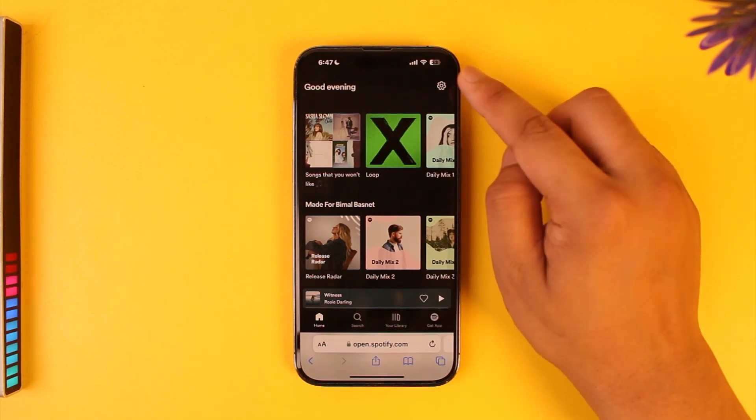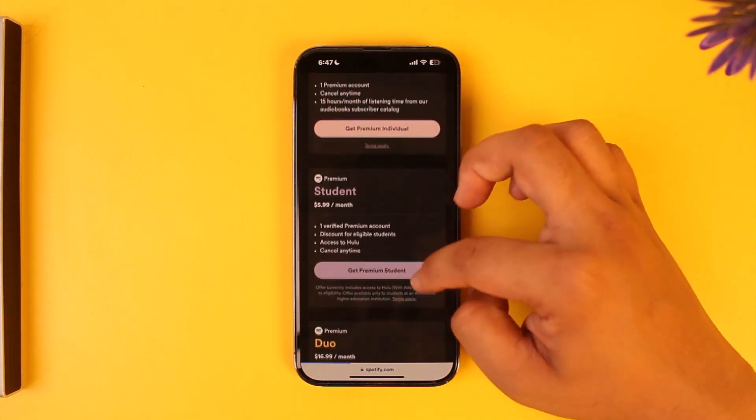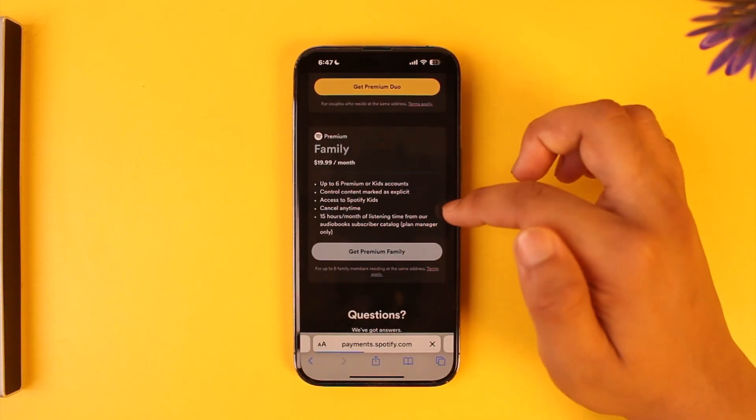Once you log in, tap on the gear icon located at the top right-hand side and go to the Premium section. From here you can select a plan that you want — you have Individual, Premium Student, Duo, and Family plan — depending upon what you want to do, select it.